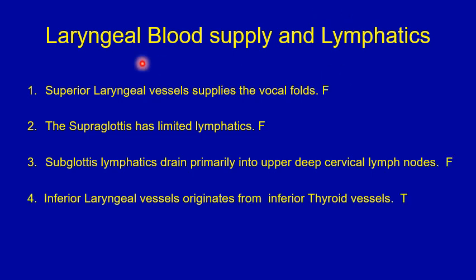Answers for the true or false question on laryngeal blood supply and lymphatics. Number one: the superior laryngeal vessels supply the vocal folds — that's false. The superior laryngeal vessels supply the supraglottis, not the glottis or subglottis. Number two: the supraglottis has limited lymphatics — that's false. The supraglottis has rich lymphatics, and tumors in the supraglottis would send metastasis early into lymph nodes in the neck.